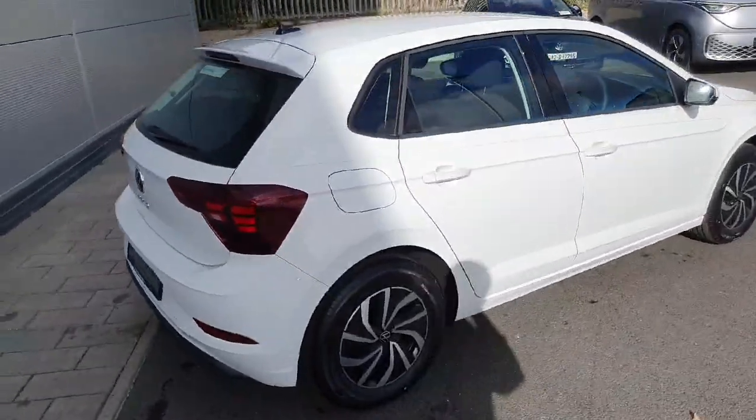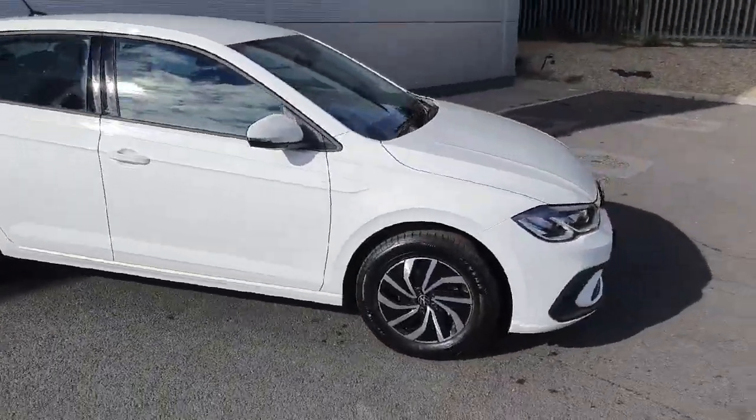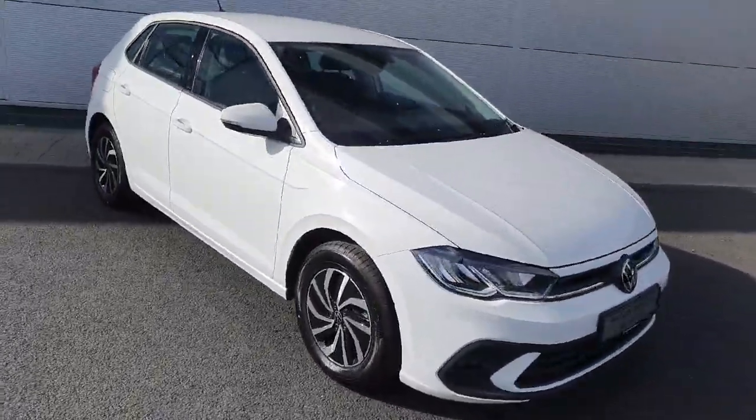With all that said, if you'd like to book a test drive on this car please don't hesitate to give us a call on 01 850 3900. Thanks very much.